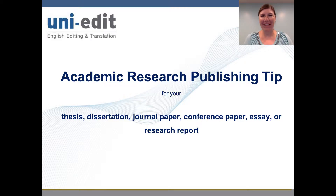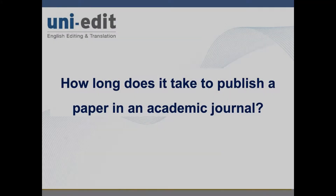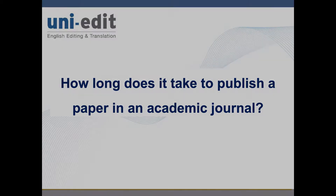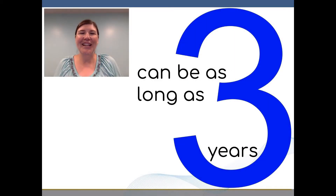Greetings! This is Emily and I'd like to welcome you to this UniEdit video. How long does it take to publish a paper in an academic journal? Conducting, writing, and publishing research papers can be time and resource consuming for authors. The journey from inception of the research idea to printed research paper can be as long as three years.